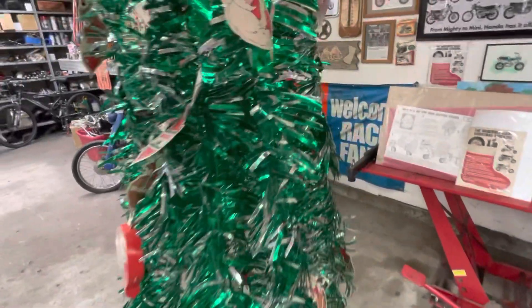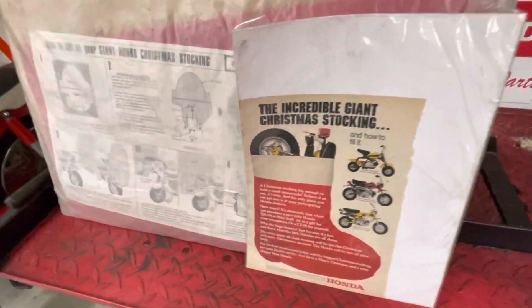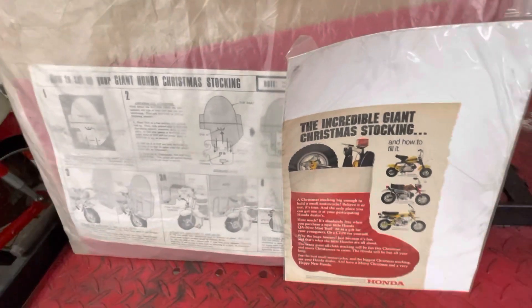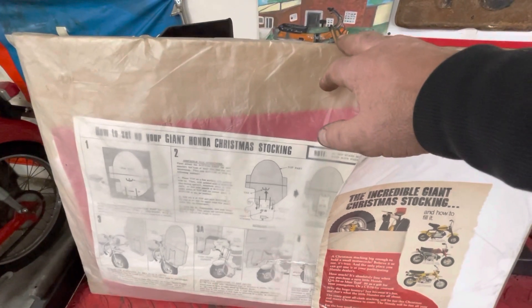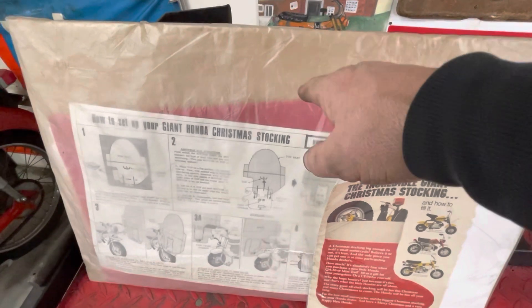The other thing I wanted to show you was the incredible giant Christmas stocking. Honda had these in the early seventies, around '72 or so. I have a couple of them. I have one here in the shop and it's still in — I don't know if it's the original wrapper or not, I can't claim that — but I've never had it out of this wrapper.